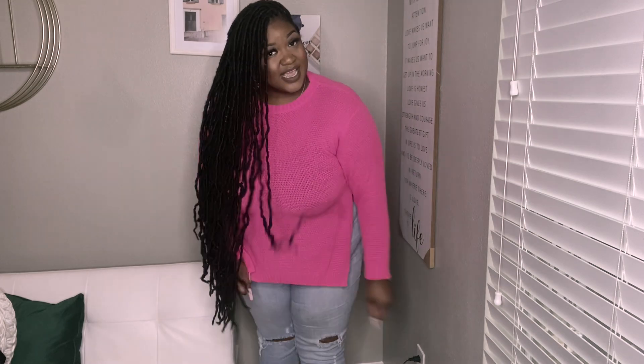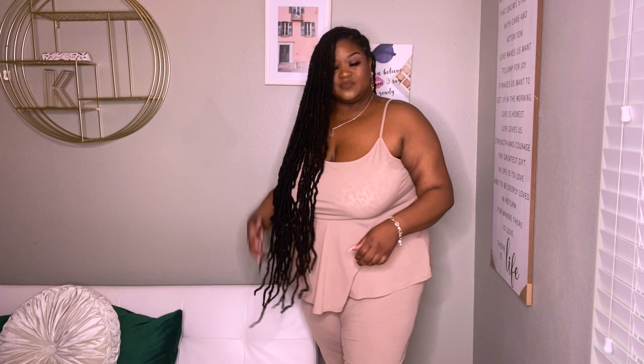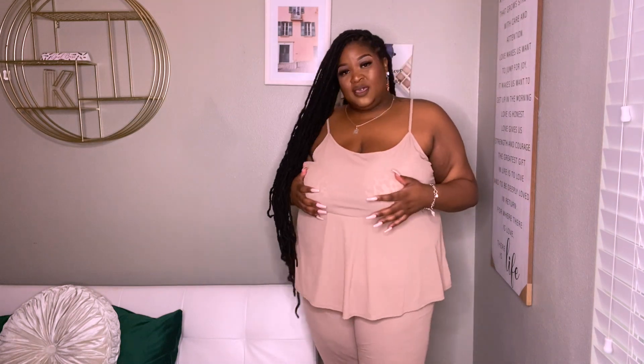This set gives me very dainty vibes — it comes with a cami and matching leggings. I love nudes, browns, and earth tones, and it just looks so good on melanin skin. This set was very affordable and you can wear it around the house or out to brunch with your girls. Boohoo's sets are very versatile — you can mix and match and get so many looks out of them.